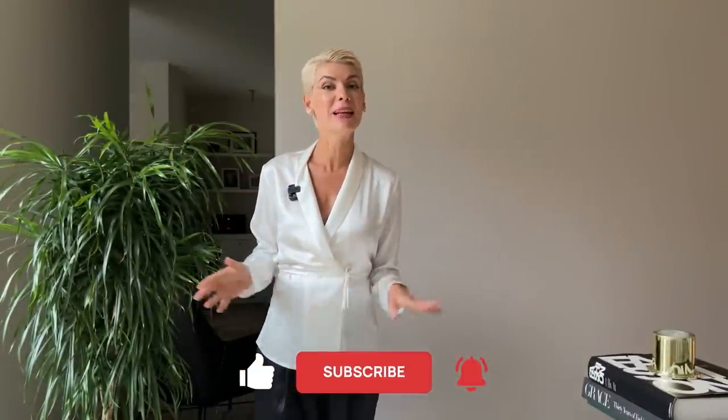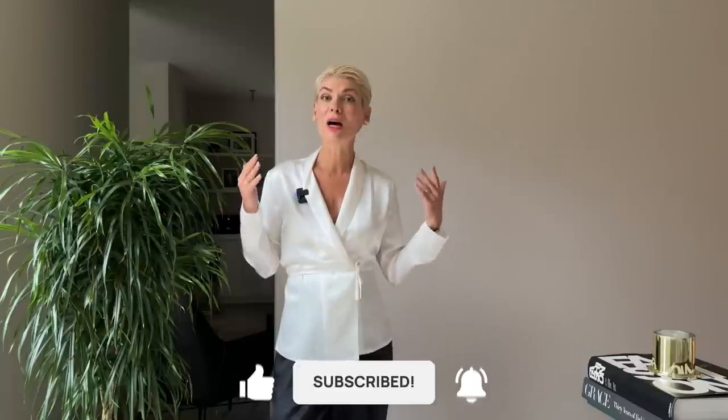That's it for today! I really hope this video was as useful as it was inspiring. Let me know in the comments which hack was most interesting for you, and I'll see you next Sunday. Thank you for watching, bye!